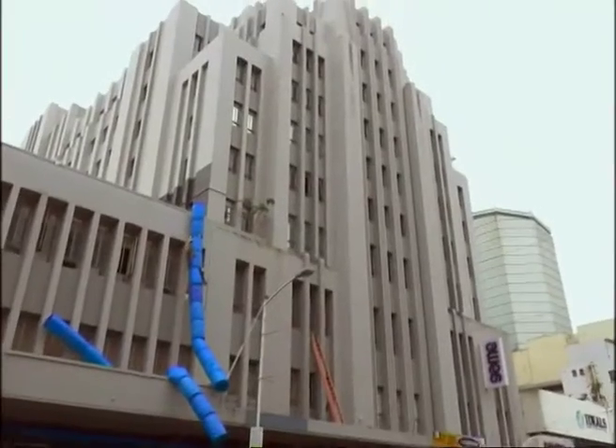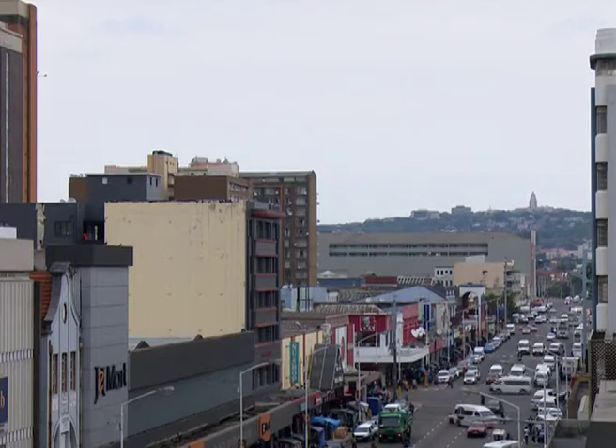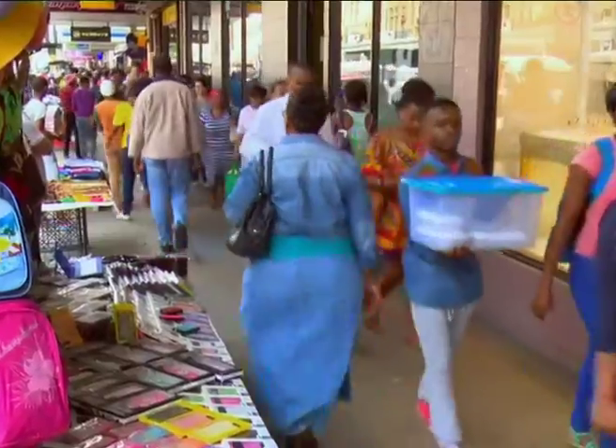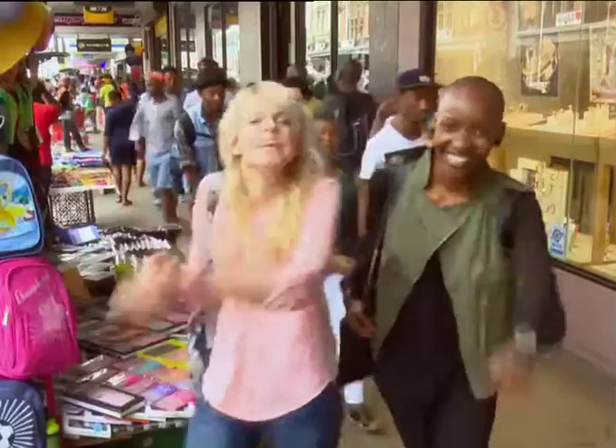Pixley House is really an exciting development — you've got 123 apartments coming into this old building. You're right in the middle of the city, so you've got the hustle and the bustle, and people that are going to be living here that work just down the road. It really is a kind of live and work in one area.